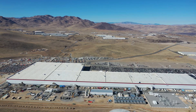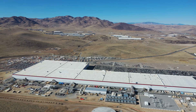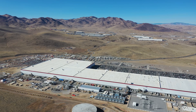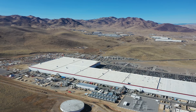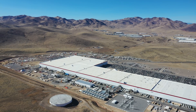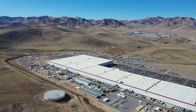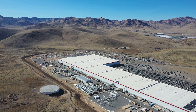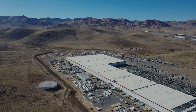The Gigafactory is being built in phases so that Tesla can begin manufacturing immediately inside the finished sections and continue to expand thereafter. Already, the current structure houses more than 4.9 million square feet of operational space. The Gigafactory is only about 30 percent complete. In mid-2018, battery production at Gigafactory 1 reached an annualized rate of roughly 20 gigawatt hours, making it the highest battery volume plant in the world. Tesla currently produces more batteries in terms of gigawatt hours than all other car makers combined.